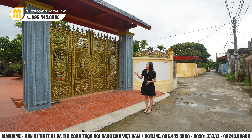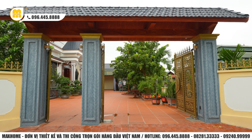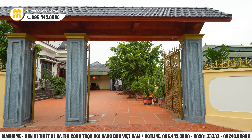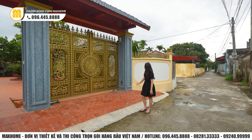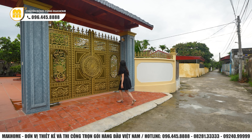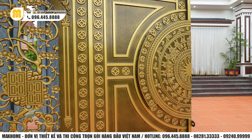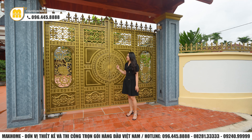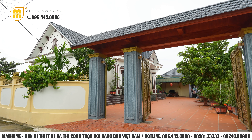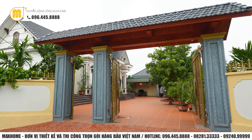Có thể thấy được rằng ngay từ ngoài phần cổng và tường bao thôi cũng đã thấy được sự rất chăm chút trong ngôi nhà. Phần cánh cổng được làm hoàn toàn bằng chất liệu nhôm đúc nghệ thuật nguyên khối. Ở giữa có hình giống như hình trống đồng, thể hiện nét truyền thống của người Việt Nam. Xung quanh là những họa tiết hoa văn vô cùng nổi bật. Toàn bộ phần cột trụ cổng được sơn giả đá.